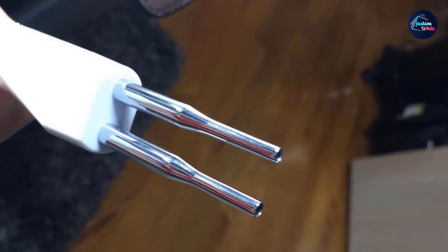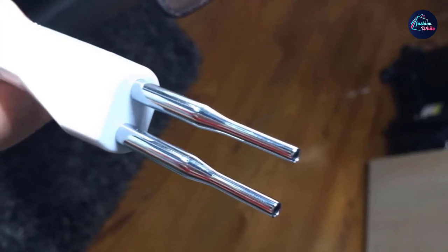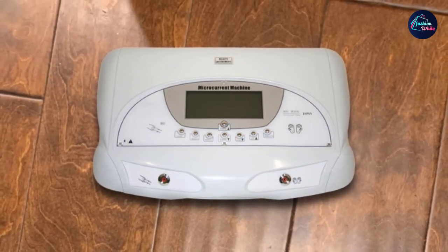The machine is attractive and has a screen lit by LCD backlight for easier reading during treatments. The set comes with microcurrent wands, cotton swabs, a rolling sphere body electrode, bar electrodes, flat paddle electrodes, and microcurrent massage gloves.